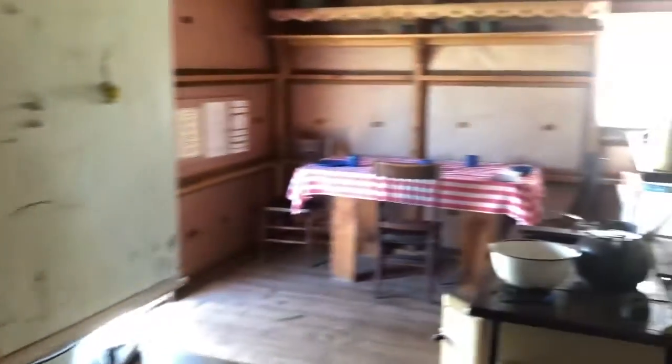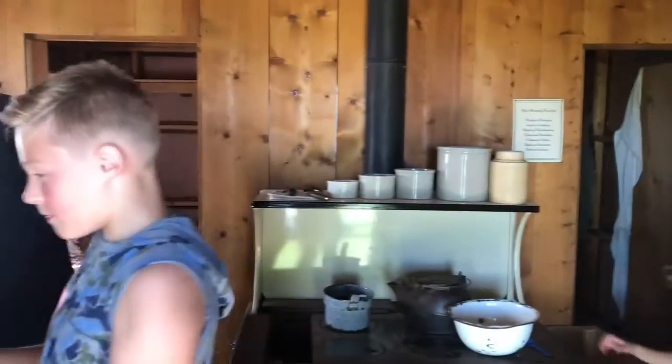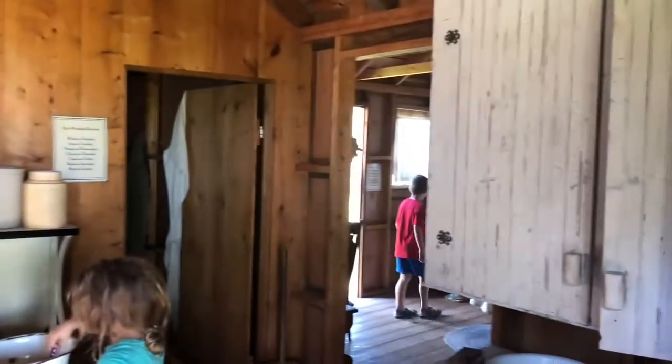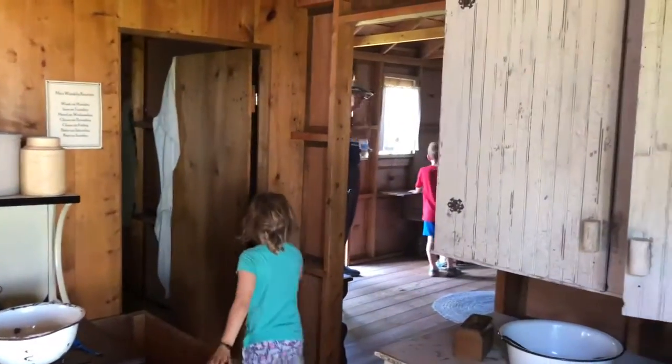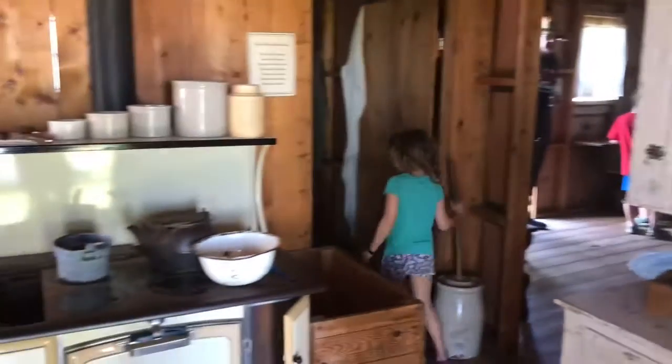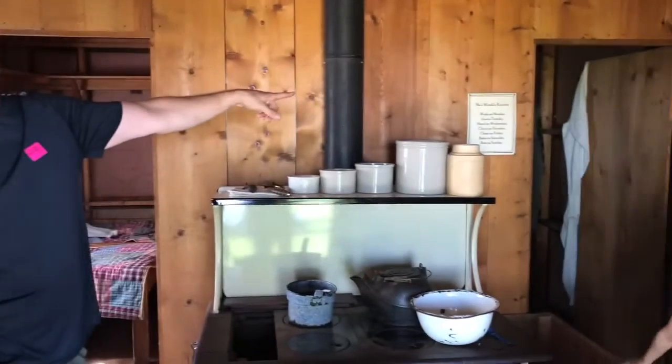We're in the clean shanty that Pa Ingalls built first. This room, without the bedrooms, was the first thing they built — only six people fit into it. Then they built the two bedrooms, and then another room with the pump organ that Mary wanted to play at the Iowa School for the Blind. Look at Ma's weekly routine.